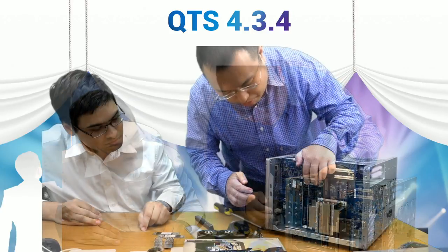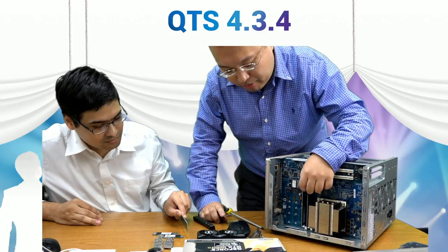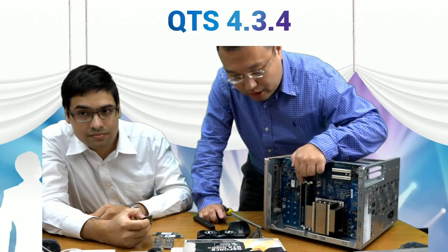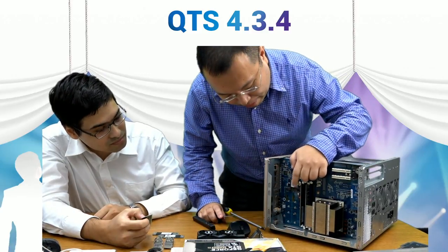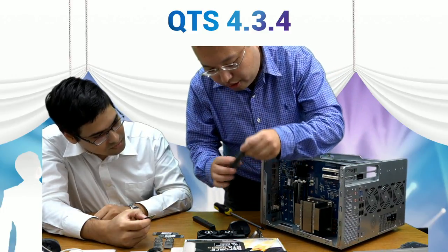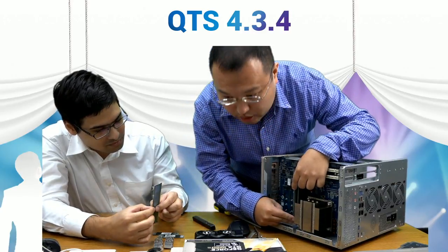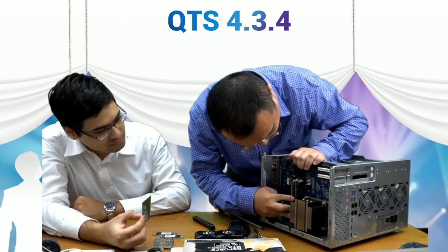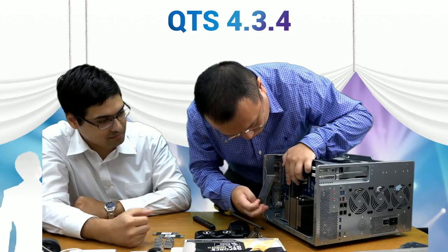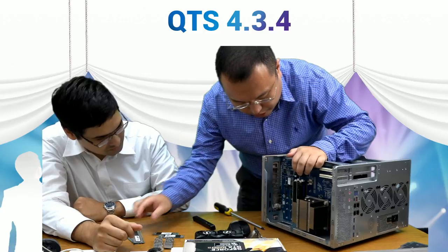To install more memory, simply place the new DIMMs in the available slots. If you have just one DIMM, install it in the slot farthest from the PCIe slot. For two DIMMs, install them in matching same-color slots. For two additional DIMMs, install them in the remaining slots. Remember, dual-channel mode works best with DIMMs installed in pairs of two or four.